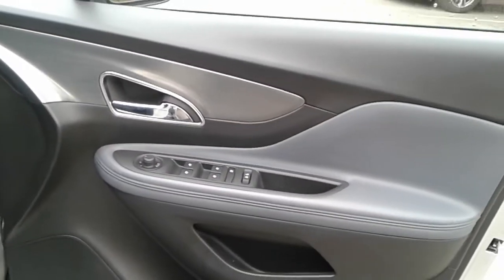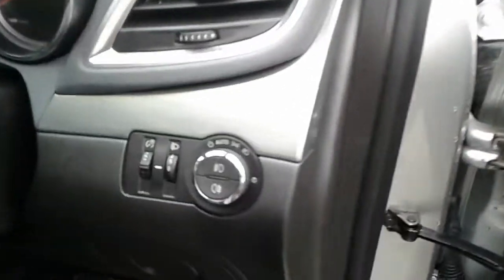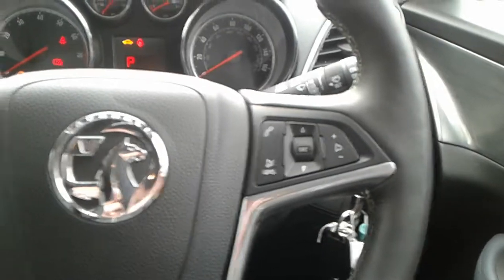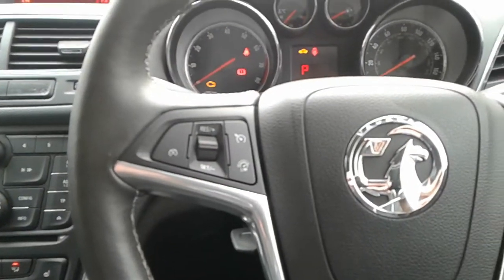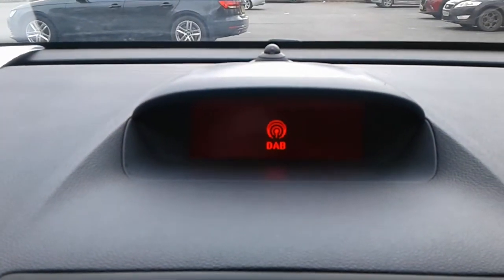Front electric windows and electric wing mirrors, front storage pockets, automatic headlights. There are steering wheel controls for radio, cruise control and speed limiter.